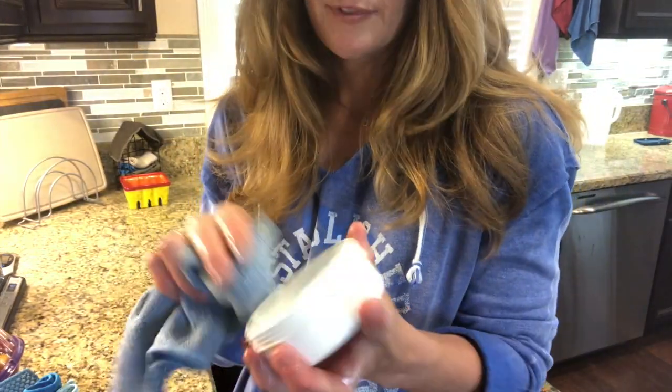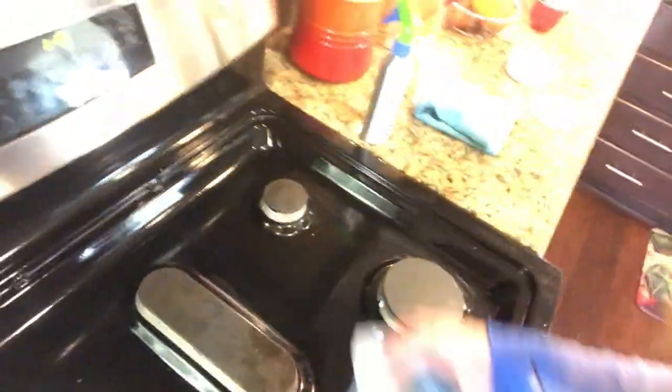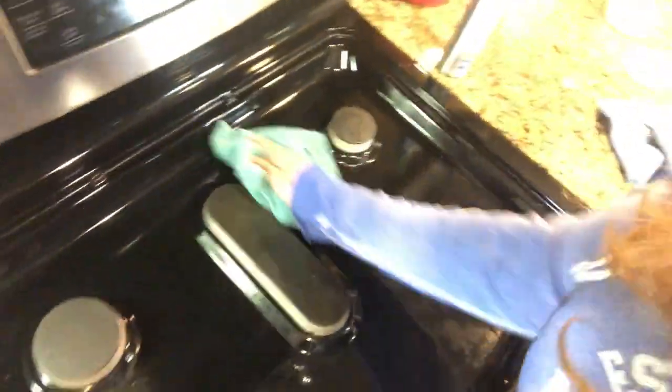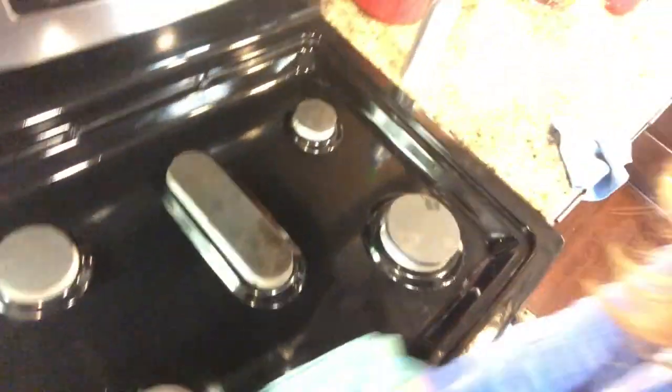Now if you don't have a lot of stubborn baked-on or cooked-on foods, I will also use sometimes my Enviro Sponge or even a dishcloth if it's not that bad — you don't always have to pull out the big guns when you're cleaning, unless you neglect it like I do sometimes. Then after that, sometimes I will go back over with either an Envirocloth or a window cloth so I get the shine and get rid of all the streaks, so my cooktop looks new again and it's ready for me to make another mess.